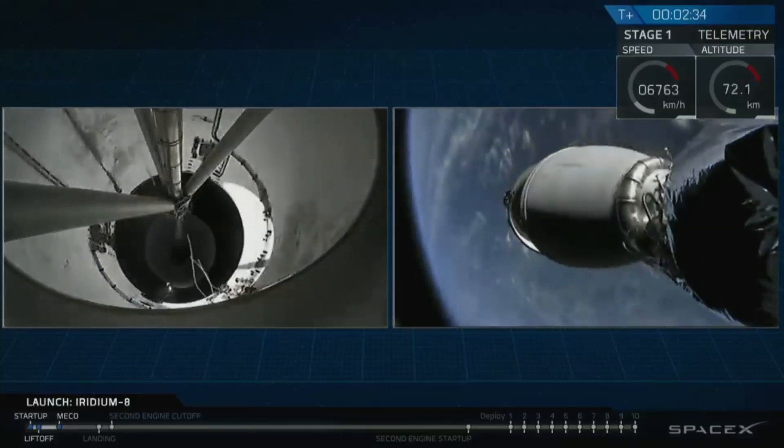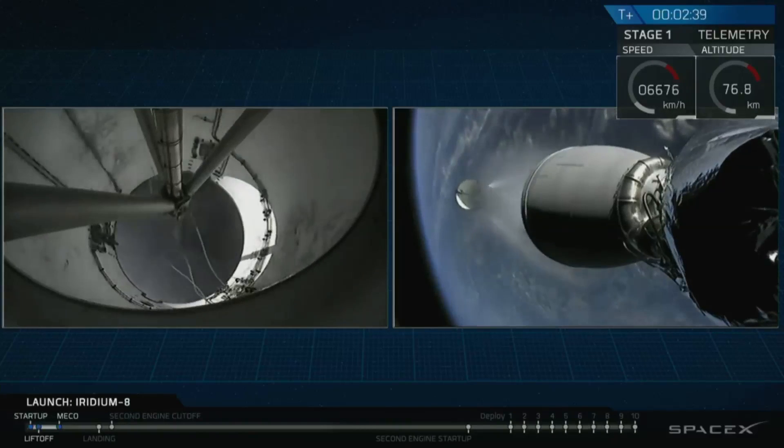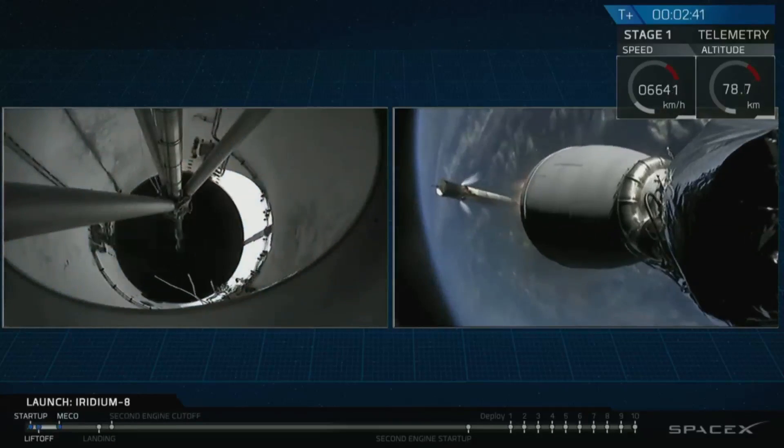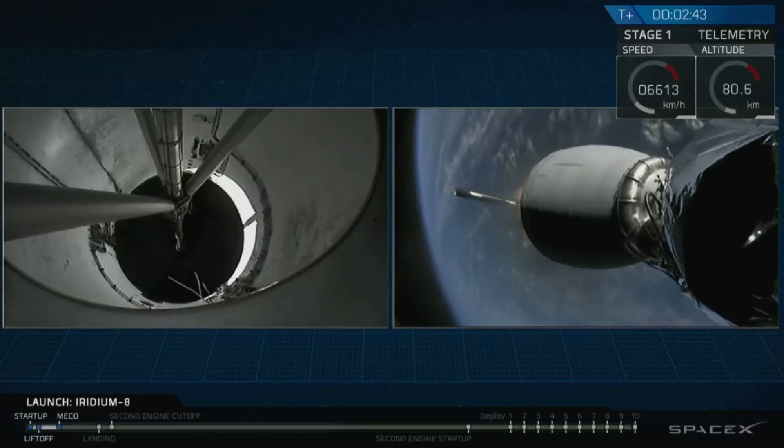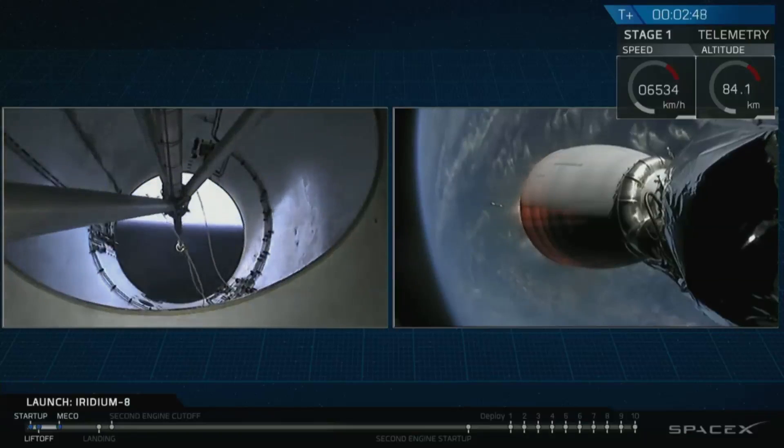Stage separation confirmed. And boostback ignition. Stage one has entered to split.